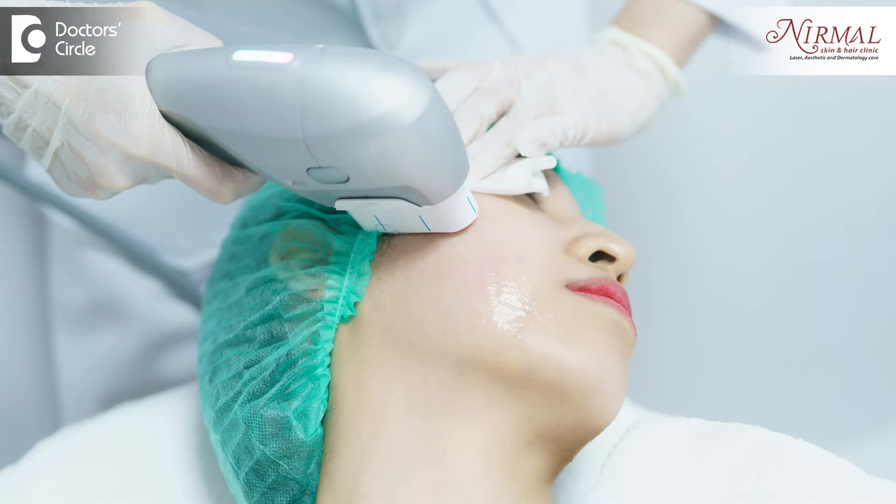It helps in reduction of the nasolabial folds and contouring of the jawline. HIFU is one treatment you should definitely try if you are looking for an effective non-surgical facelift.